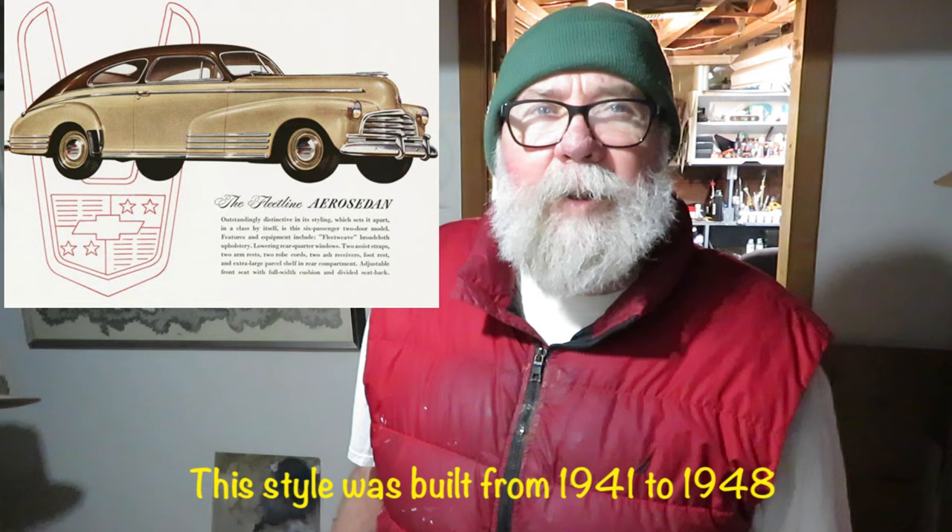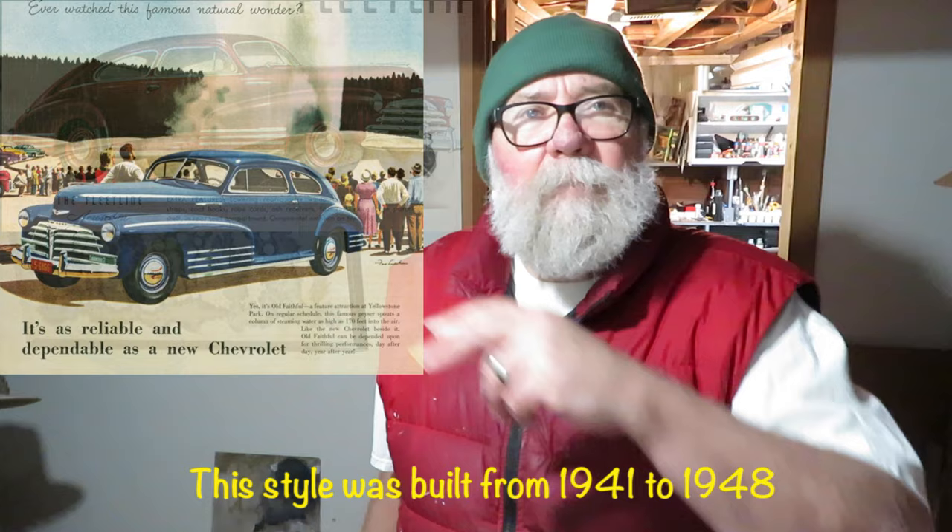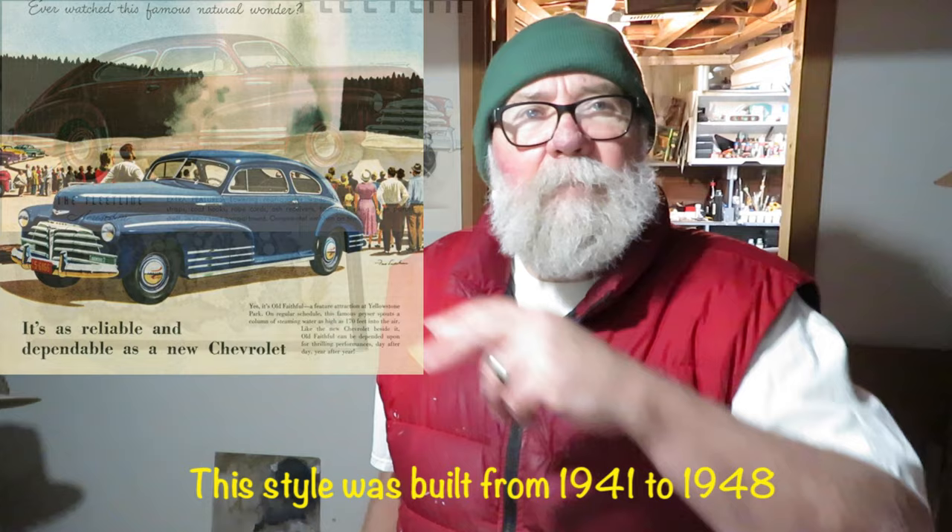Come on in the studio. I'll show you what this Chevy — this is a Chevy Fleetline, I think they called them. They built this particular model from 1942 through 1948. It had a streamlined back. Come on in, I'll show it to you.